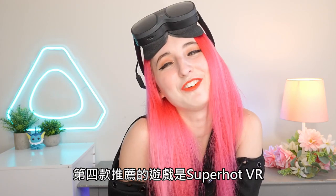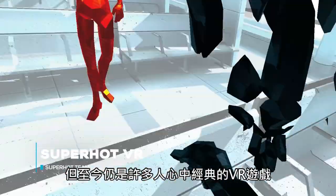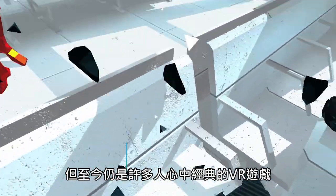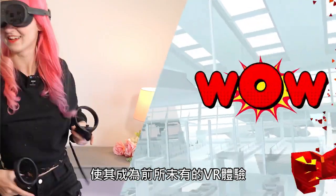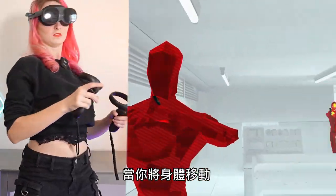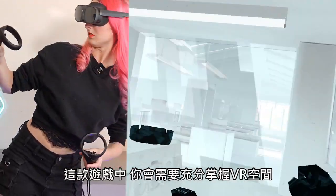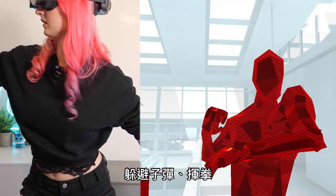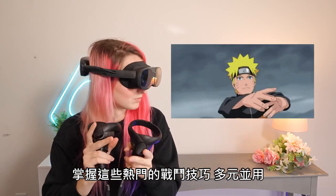Number four is Superhot VR. Superhot VR was released all the way back in 2016 and is still a top choice. This game follows the pace of your movement, making it a VR experience like no other. Time can only move forward when you physically move your body. Superhot truly takes advantage of the room scale in VR. Dodge bullets, punch heads, throw shurikens embracing your ninja way, and master these combat puzzles.